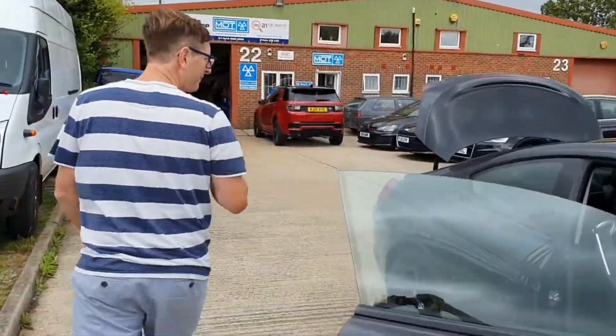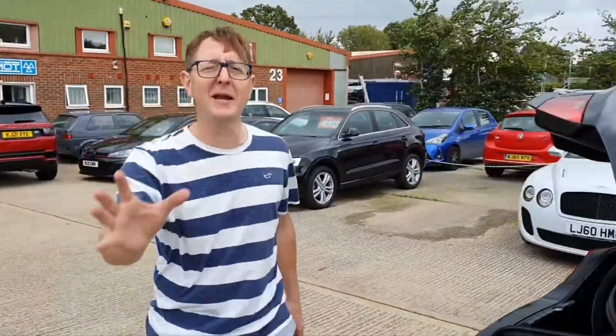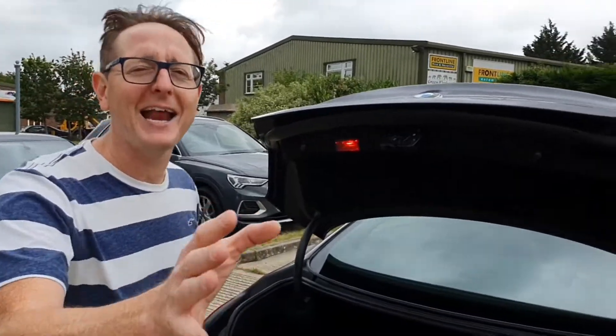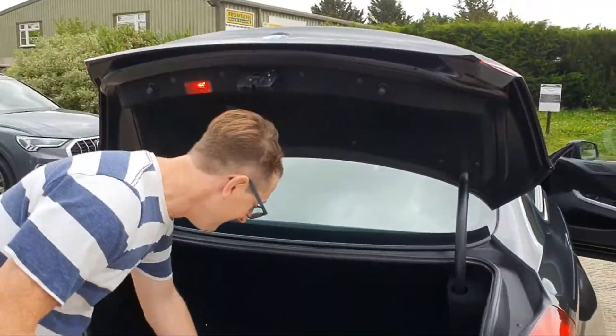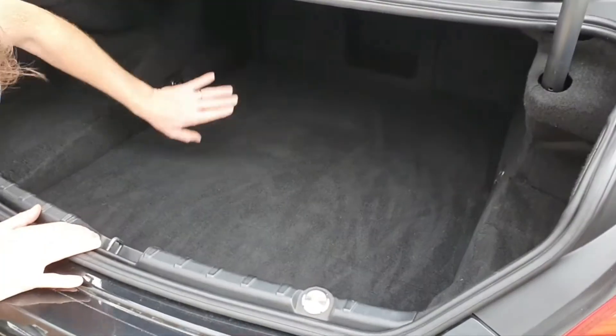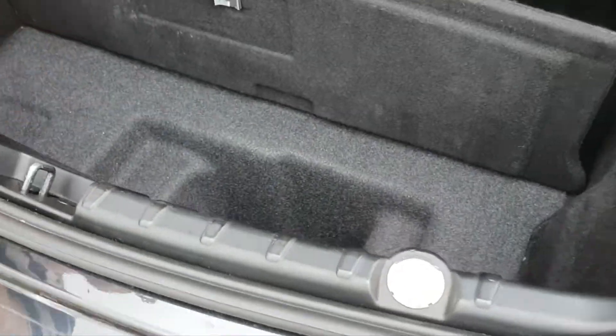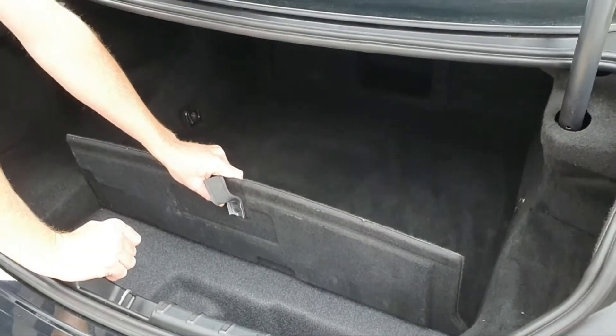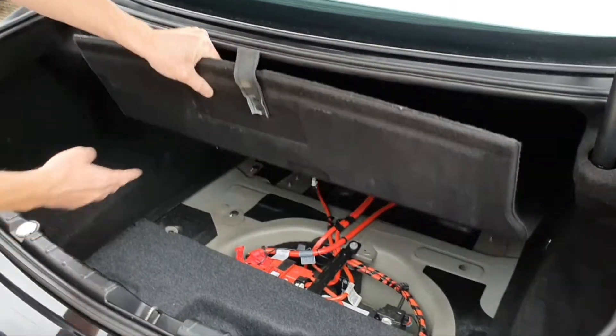Coming round to the back - a decent-sized boot on these, got a long way back, going to get a few sets of golf clubs in. And obviously this is a really important bit here - without that there literally would be no point in the boot. Barry and Bisbee's under there - happy day.